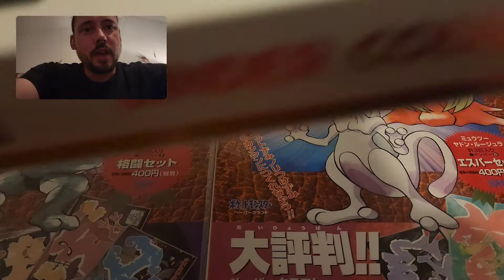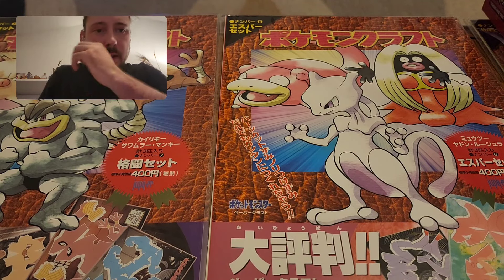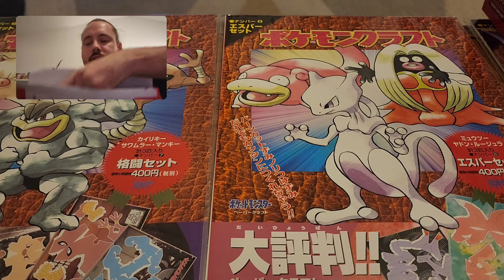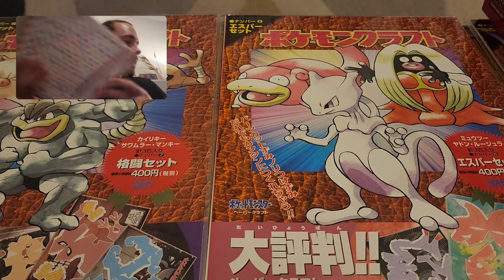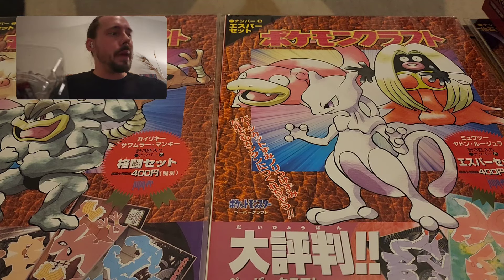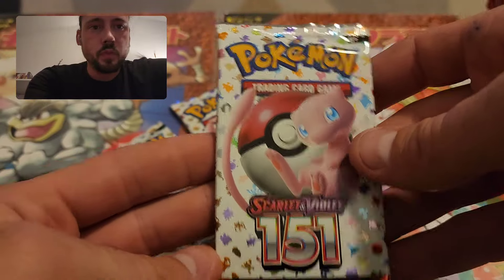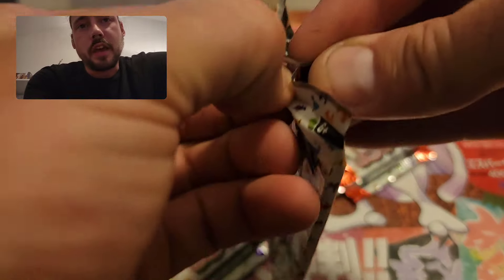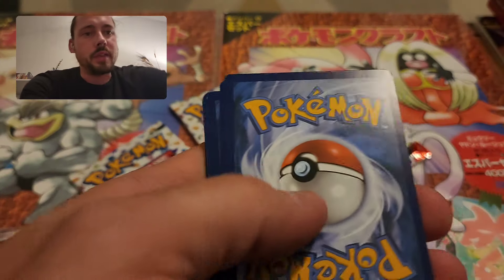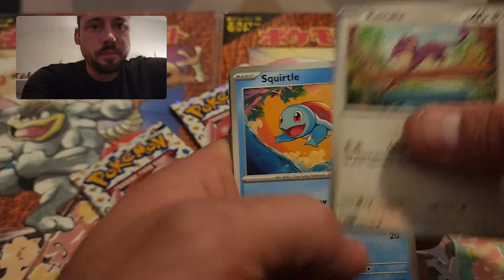Hey guys, Riley Spanish here. In this video I have four 151 binder collections — these have been popping up at Target, at least in my area, again. I haven't seen them in a while, since they were a fairly recent product. I always kind of wished I'd bought more of them for extra binders, since the more sets I collect, the more binders I need. Also, I haven't opened 151 in a very long time and still have never pulled a demigod pack. I do have every card I want from this set — I mainly collect the illustration rares and special illustration rares.